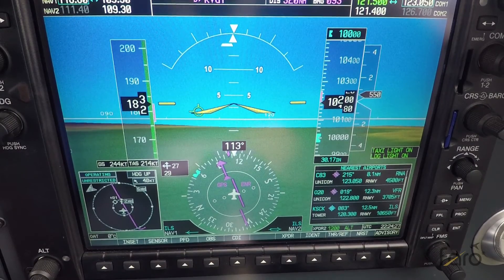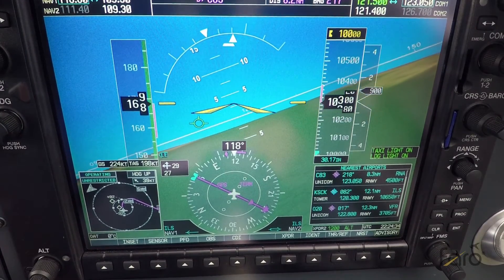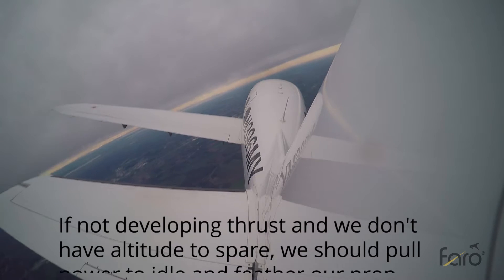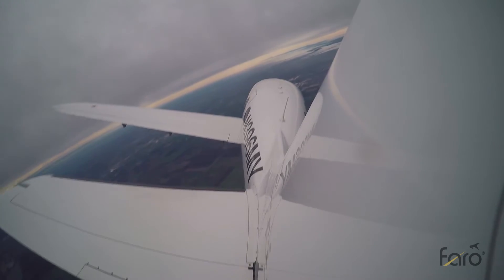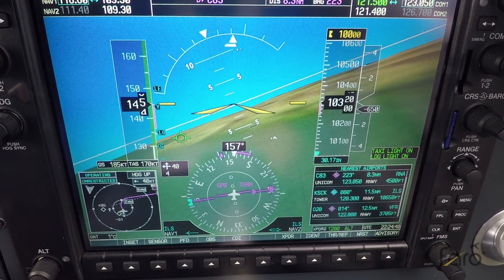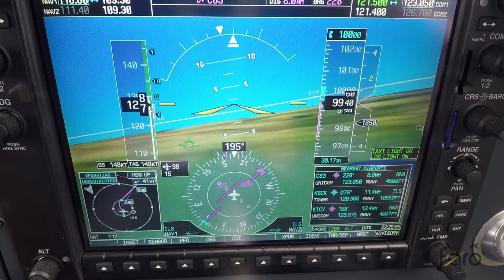We're going to feather and shut everything down while we prepare to shoot a GPS approach down to low minimums. We're simulating a 500-foot overcast and trying to get it down on the ground in one piece. Now we're having our engine failure — sorry about the bump, pulled the power back a little quick there. First thing, just like any airplane, is getting it pointed toward a suitable airport.